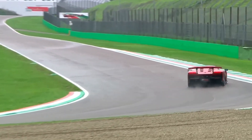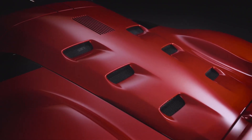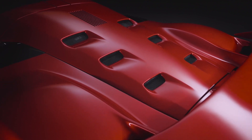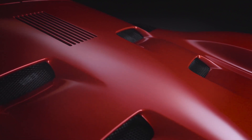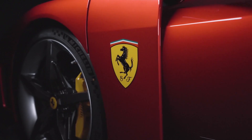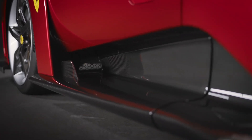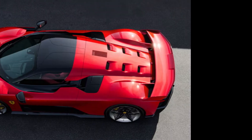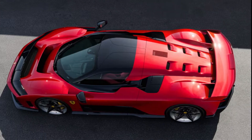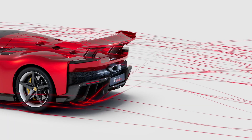The F80 is powered by a plug-in hybrid powertrain that makes an incredible 1,184 horsepower and features technology gleaned from Ferrari's Formula One racing team. A mid-mounted twin-turbo 3.0-liter V6 engine is assisted by three electric motors to hit that output number, and acceleration should be nothing short of explosive. With two of the electric motors driving the front wheels, the F80 is also all-wheel drive. An eight-speed dual-clutch automatic is standard, as is an active suspension system that uses four 48-volt electric motors to control damper stiffness at all four corners.